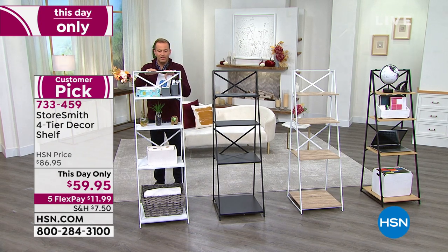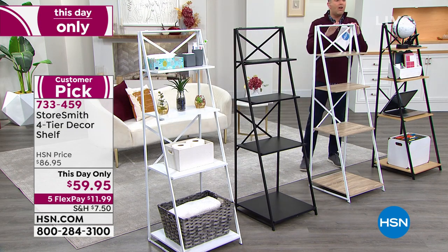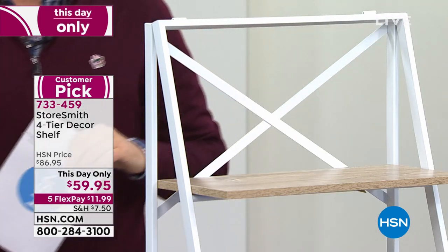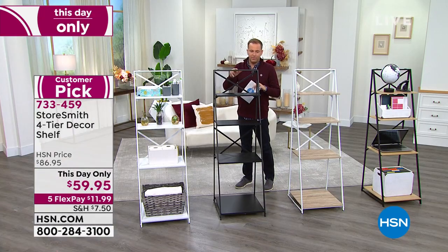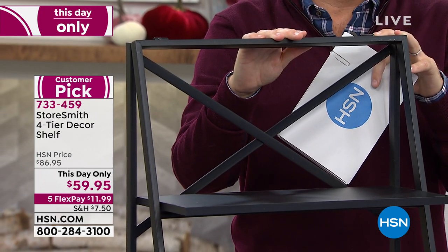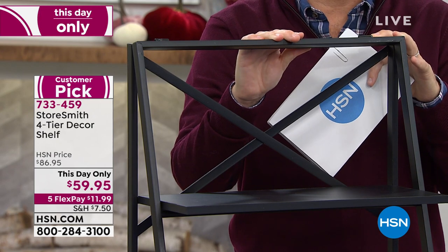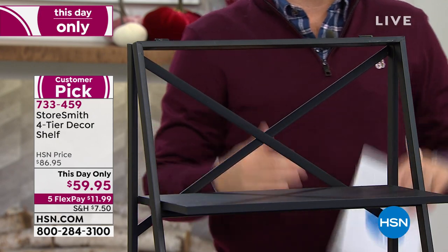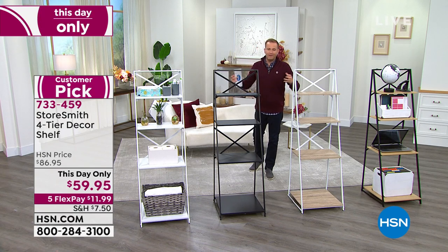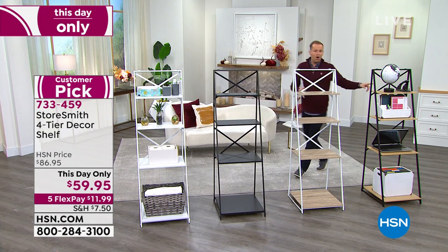The price is obviously so low that it's attracting a lot of attention. White is now at last call, white-gray also going quickly, and the black has 70 left. We offer Storesmith products regularly, but this has never been at this price. Day-only pricing at $59.95 — this isn't going to last. You could go to the flat-pack Swedish store and spend a whole day building something and spend a lot more money. And over here is the black oak.